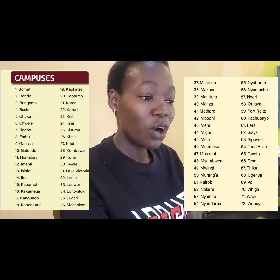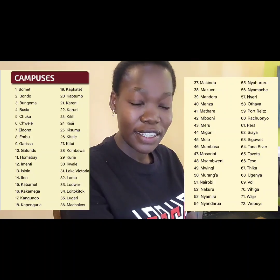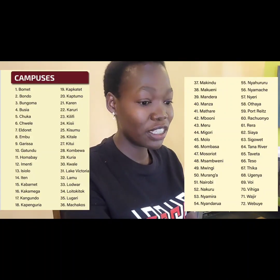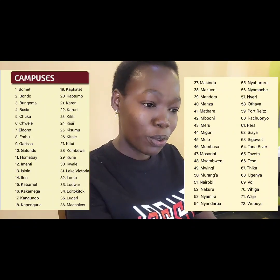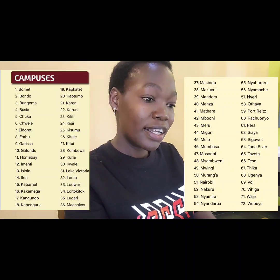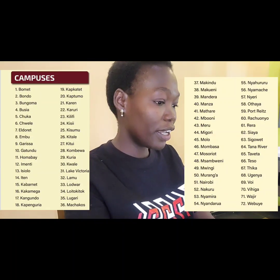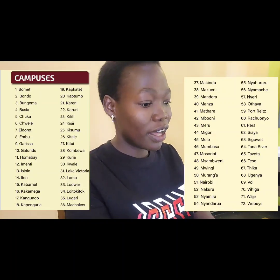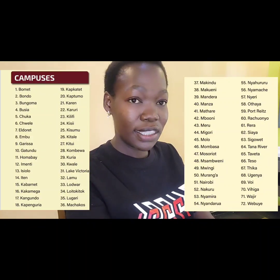All these KMTCs offer different levels — there are those that offer higher diploma, diploma, and certificate. Those certificate KMTCs are very squeezed. After application, you can be placed in any of these campuses, all the way from Bondo, Bungoma, Bomet, everywhere. At least you can see that almost every county has at least two KMTCs, some have three, some maybe have one.